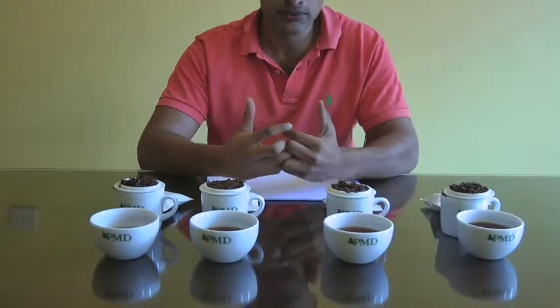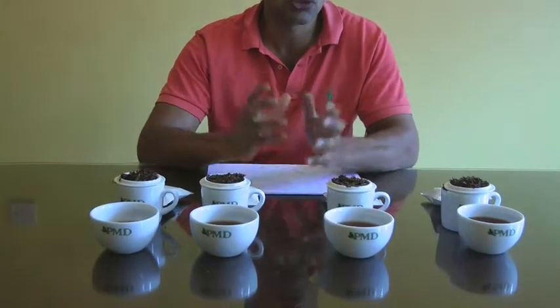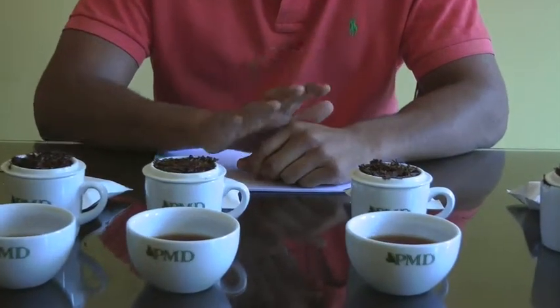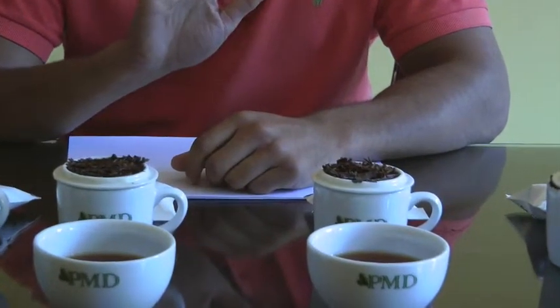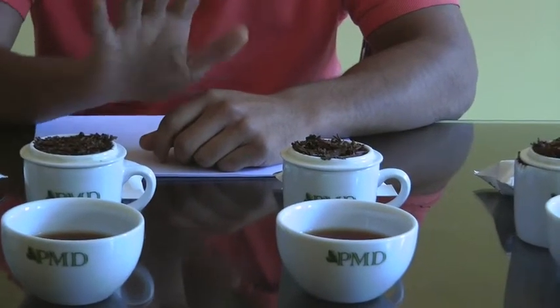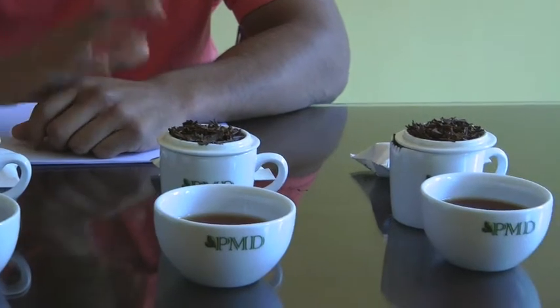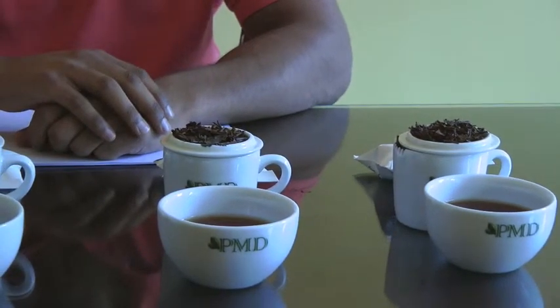The next two teas I've got are from the Uva province of Sri Lanka. Uva is a planting district on the east. A lot of the time Uva teas are used in tea blends all around the world because they have a very unique flavour, especially during the seasonal time from July to September, that you can't find anywhere else. However, Uva teas on their own are very, very nice to enjoy — they don't need to be blended. Uva teas grow anywhere between 3,000 to 5,000 feet in elevation.